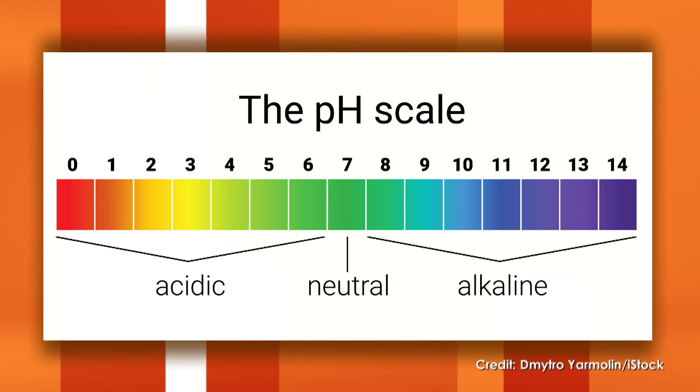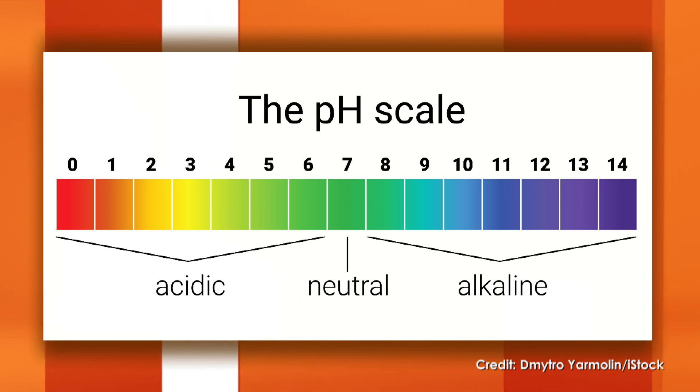So where does the skin like to be? The skin likes to be slightly acidic, about a 4.5 to 5.5. See that light green range over there? When the skin is in that zone, it's able to trap in moisture, fight off infection, control inflammation, and slow down the signs of aging.